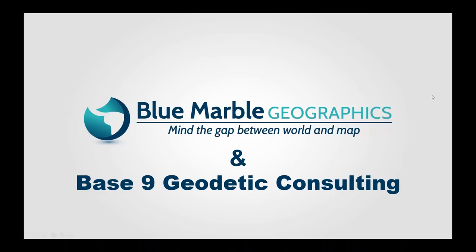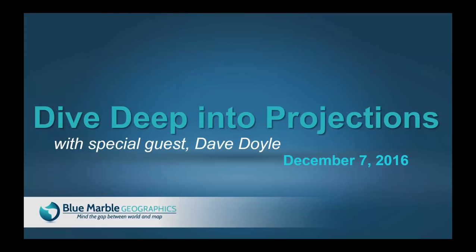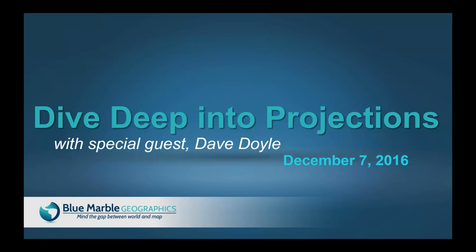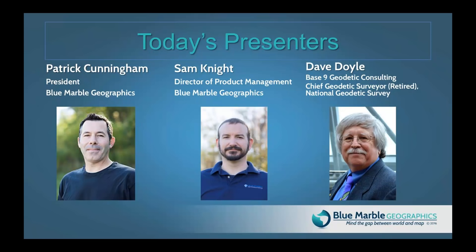Hello and welcome to today's webinar from Blue Marble Geographics and Baseline Geodetic Consulting. My name is Patrick Cunningham and I'll be doing the introductions and moderating today. I'm the president of Blue Marble Geographics. I've been with the company since 2003 and I'm the head of operations, software development, and sales and marketing.